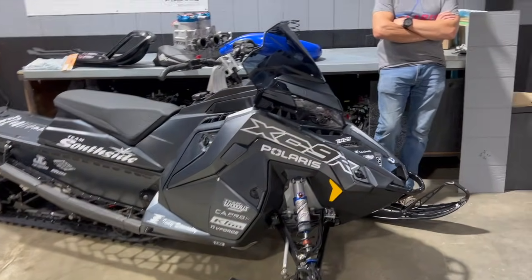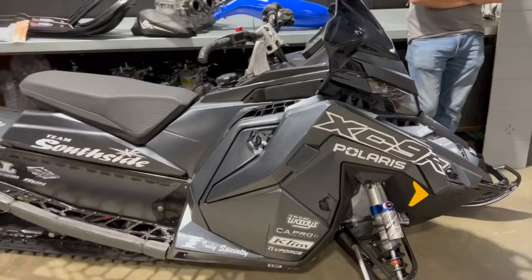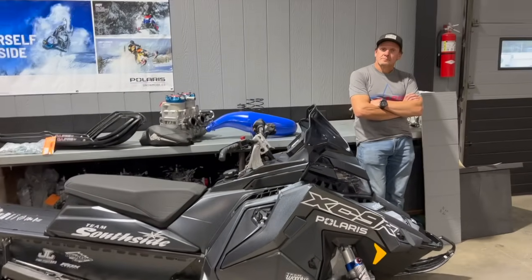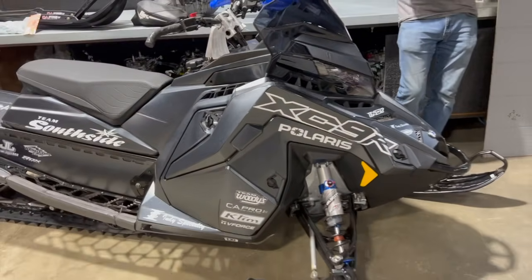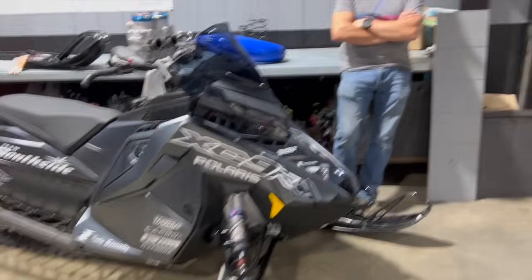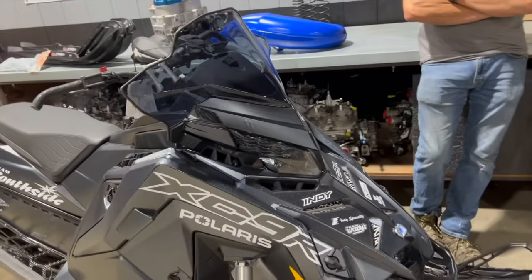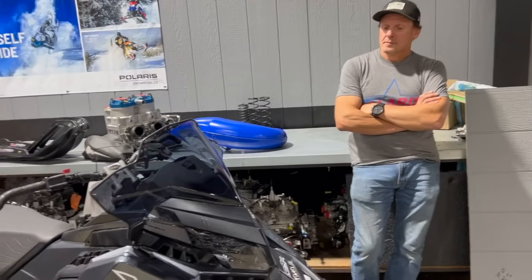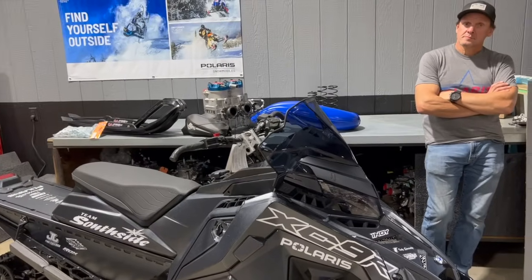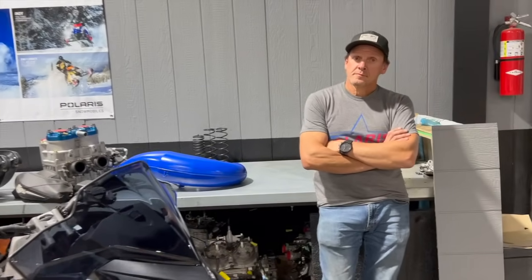We wanted to build something that a lot of people want to see. The 136 was a little more popular than the 128. We did not see a factory 9R XCR come from Polaris this year - a lot of people thought we would, but we didn't. So again we are here to build the ultimate trail monster, just like last year but stepped up. Bruce will go into the details - there will be a full engine video, a full suspension video, but this is just the overview.